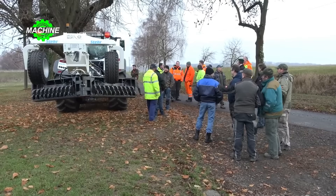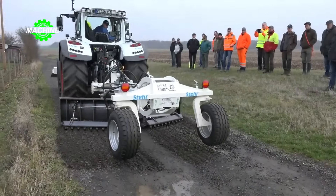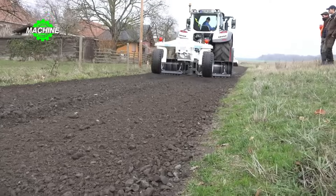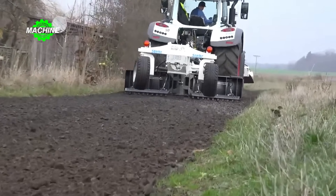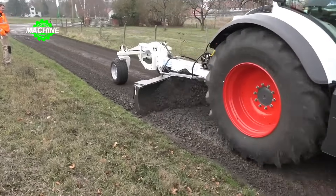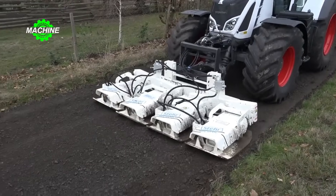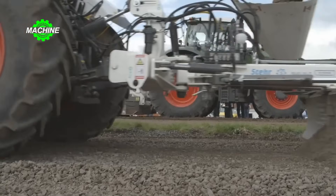The stair road finishing machine is an ideal device for maintaining gravel roads, footpaths, and trails. It uses tools such as rollers, excavators, and other vehicles to improve the road surface. The operation process involves cutting, leveling, and compacting soil, gravel, or other materials to create a finished and durable road surface.